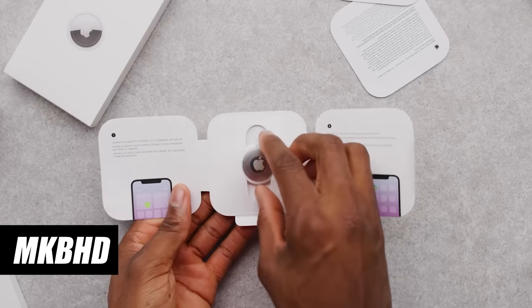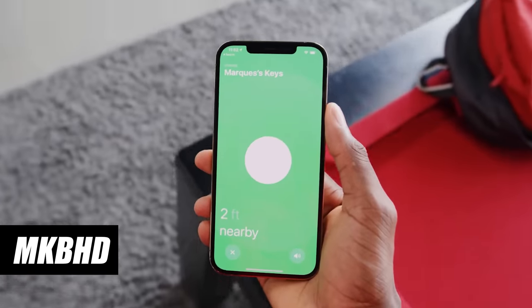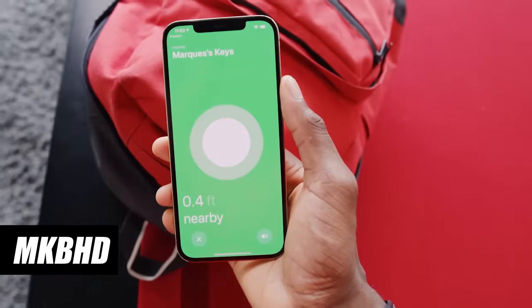By now you've probably heard about Apple's new AirTags and seen what they're all about. We know they do an excellent job of finding misplaced items at home or at work, and this is thanks to a technology called precision finding.